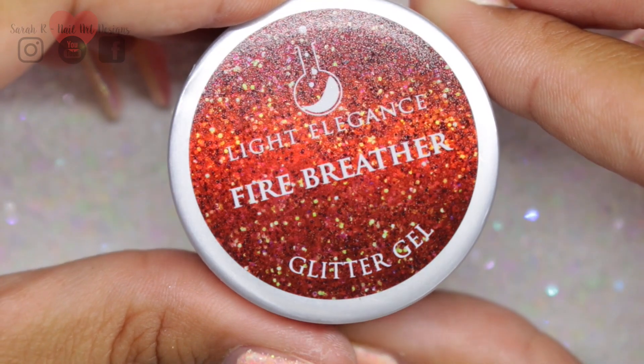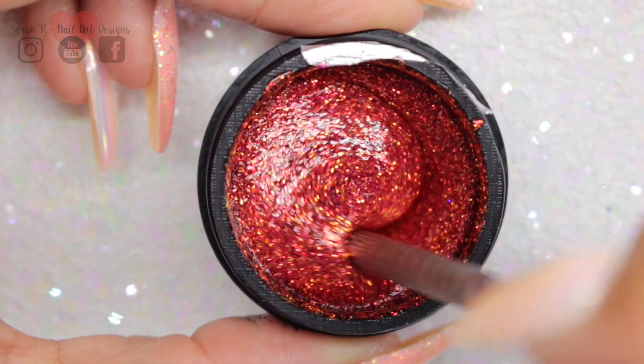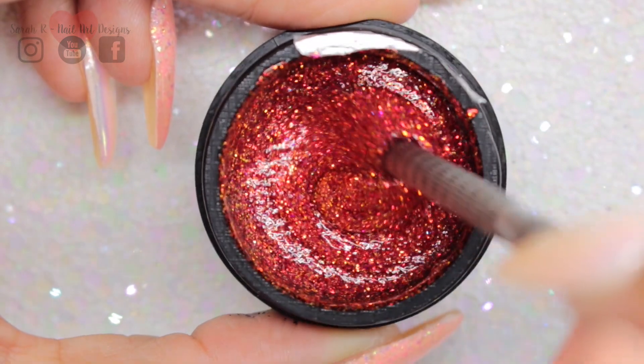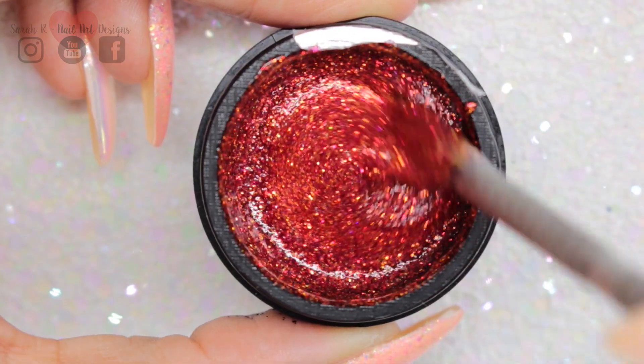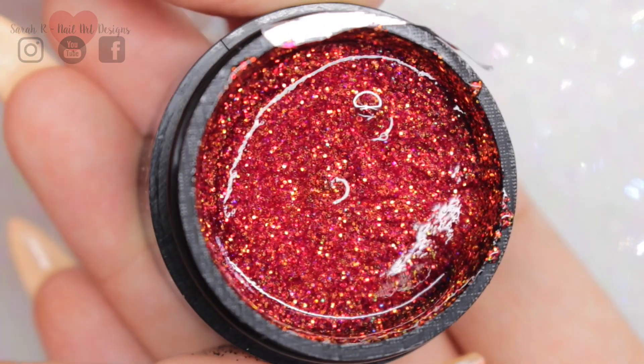This one is my personal favorite — Fire Breather is such a great name for this glitter gel. This just reminds me of fire or heat. It's a very bright orange-red-yellow toned glitter. It's just stunning.